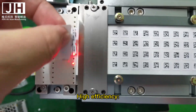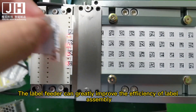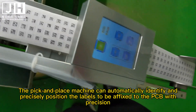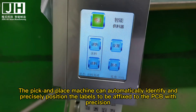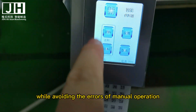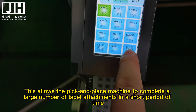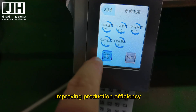1. High efficiency. The label feeder can greatly improve the efficiency of label assembly. The pick and place machine can automatically identify and precisely position the labels to be affixed to the PCB, while avoiding the errors of manual operation. This allows the pick and place machine to complete a large number of label attachments in a short period of time, improving production efficiency.